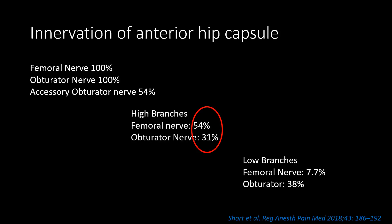This probably explains why the fascia iliaca, femoral nerve blocks, or three-in-one blocks at best have modest clinical effect in blocking or providing analgesia for fracture neck of femur.